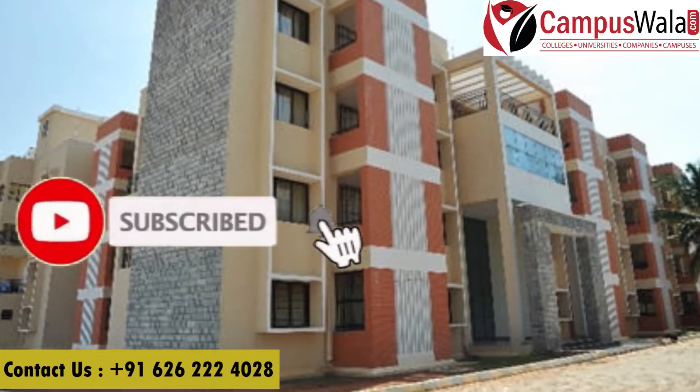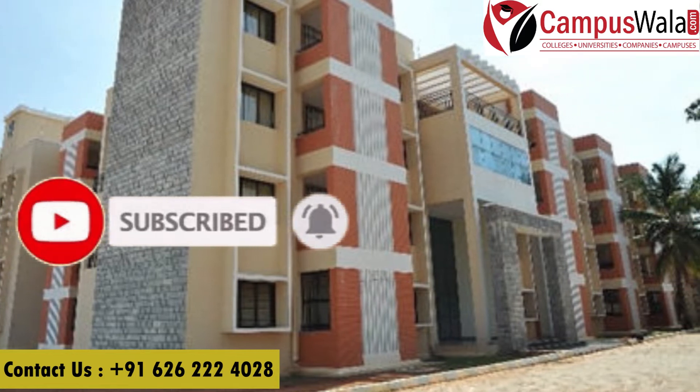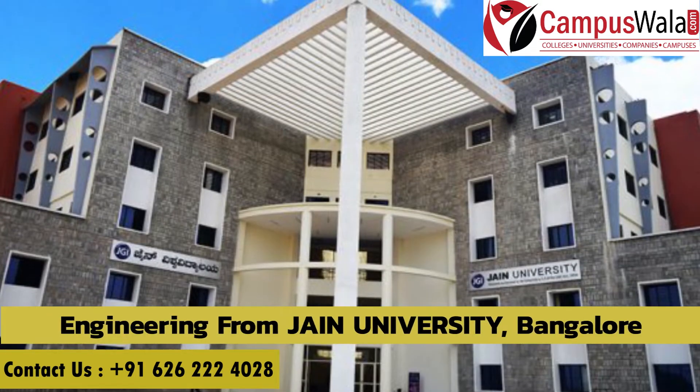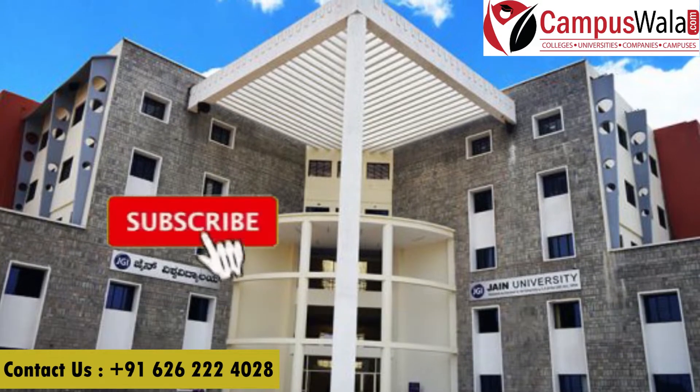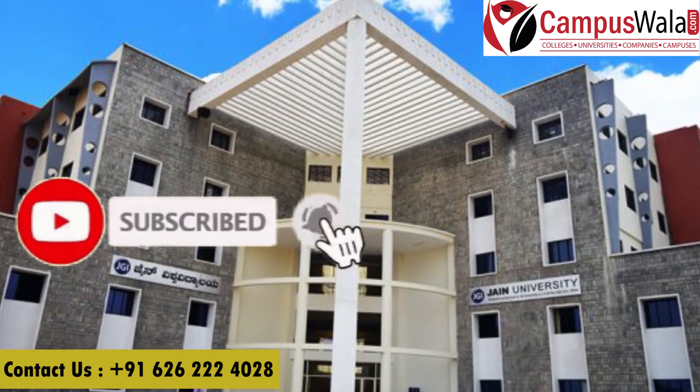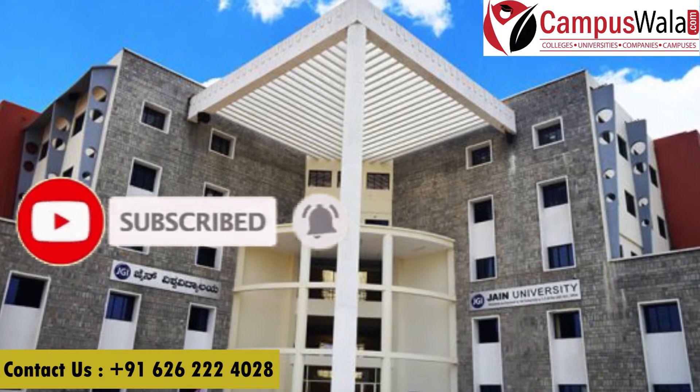Namaste and welcome to Campusy.com. I am Sakshi Jain and today I am going to tell you about Jain University Bangalore's engineering program. But before getting into this video, make sure to like, share and subscribe and hit the bell icon to not miss any updates from our channel.